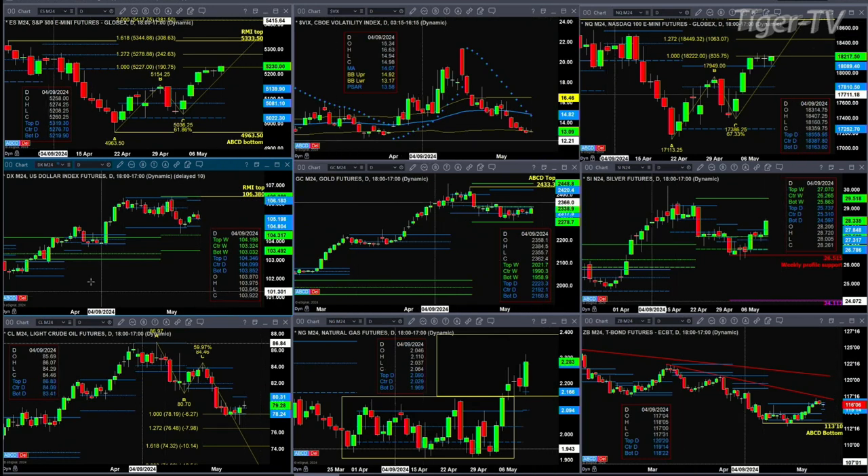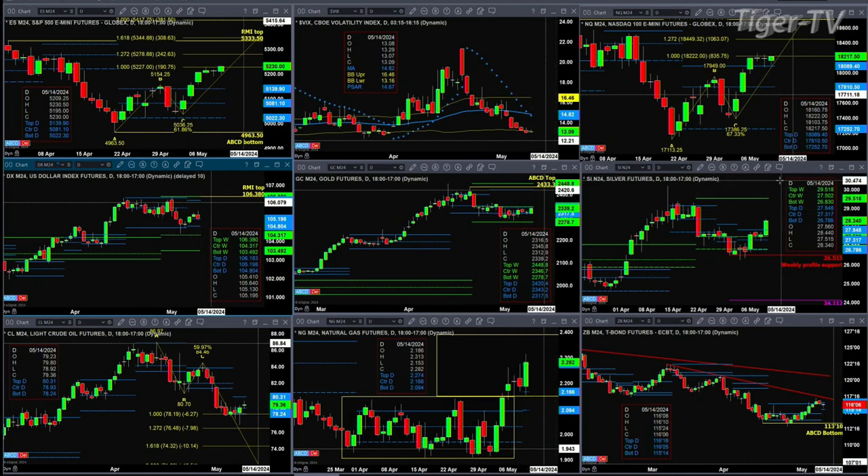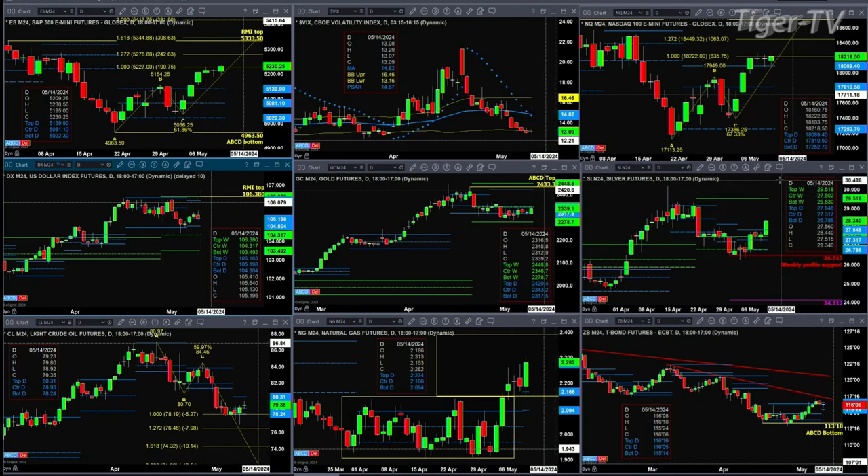The U.S. dollar index is trading within its daily profile. Support at $104.80, resistance at $106.18. If we take a look at Goldilocks — Gold is moving higher right now, running into potential resistance at the center of its weekly profile, $2346.70. If price can close above that, we're looking at a move up to the $2448 level. In the case of silver, if we close today above $27.84 and close above that again tomorrow, that will confirm a change in trend — a profile change in trend signal — suggesting a move up to $29.51, the top of the weekly profile.